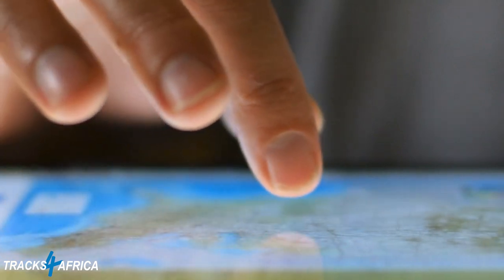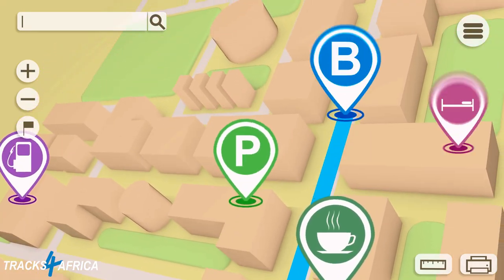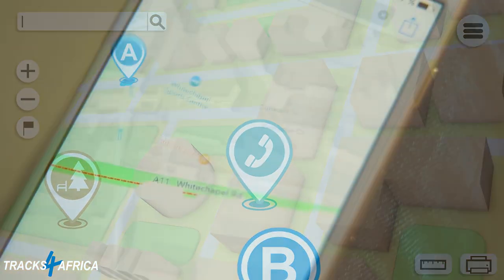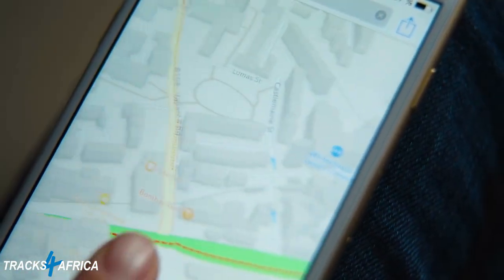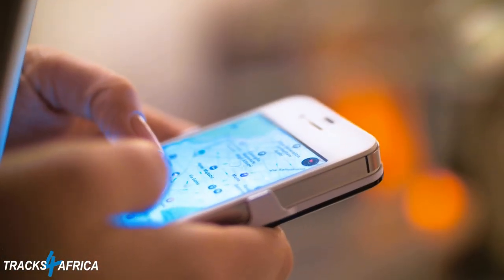Wherever we travel, live, up-to-date navigation information and GPS devices can guide us within three meters of anywhere on the planet. In urban areas and most countries, mapping information is accurate, updated daily and available on our mobile devices.